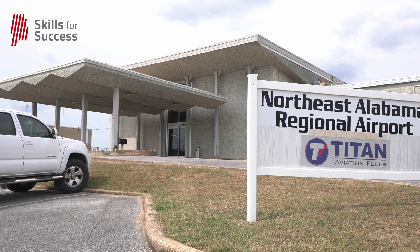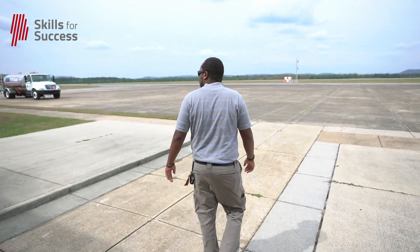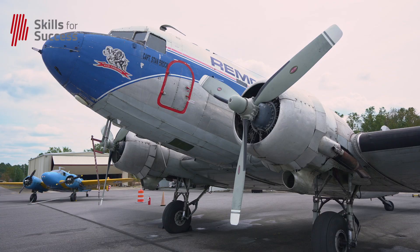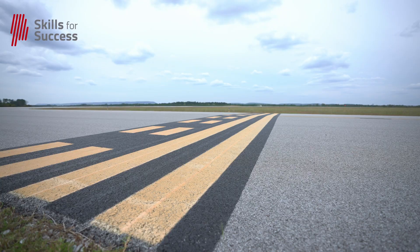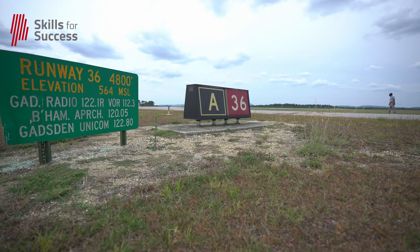What I liked about it the most is this helps a whole lot when it comes to airport compliance. Airports around the country have to deal with compliance from a state and federal perspective. They inspect our runways, taxiways, movement areas, and non-movement areas, and if there's anything that's out of compliance, they'll let us know.